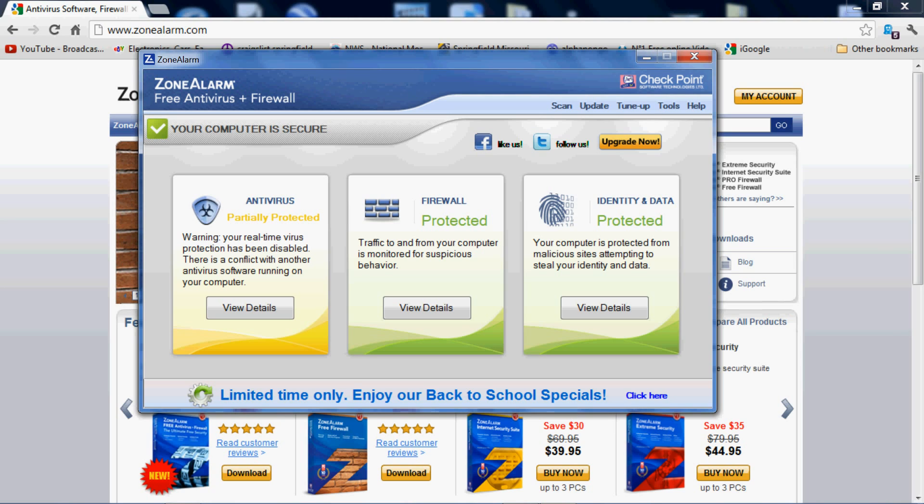Zone Alarm is a firewall, and now they're offering free antivirus as well. The whole thing is free if you just have one or two machines.